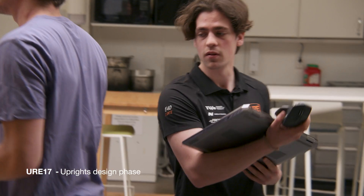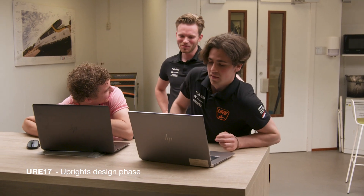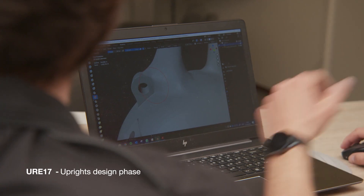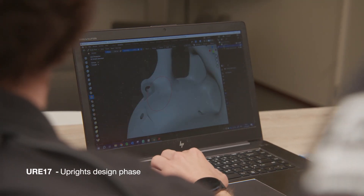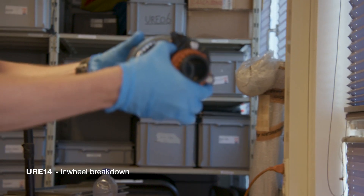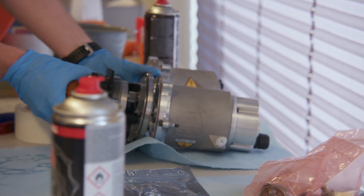The motor controller this year is really interesting since it's a really big project where we have been working together with ProDrive Technologies. This will be the third year we are working on it. That's also one of the big motivators for us to put some effort into it this year and make sure that we get it into the car before FSN. That's also why we as a team have a design freeze set on the 1st of December.